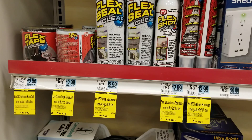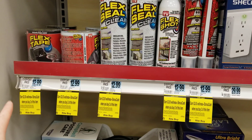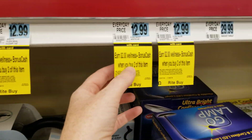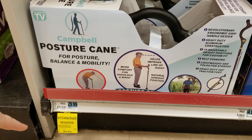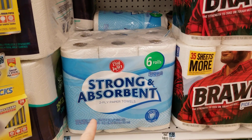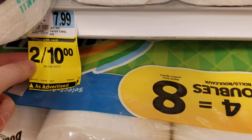I already made some videos about other monthly deals. Here in the As Seen on TV products, these Flex Tape products — buy two, get two dollars back on those. And then this Posture Cane has a dollar back.